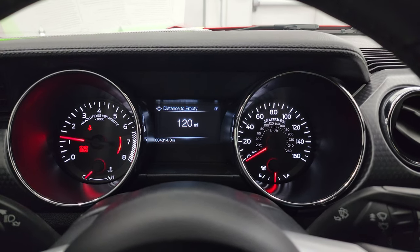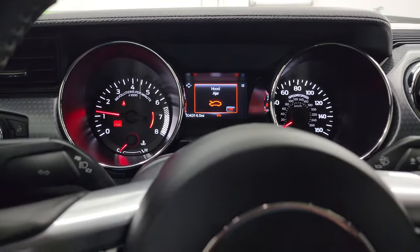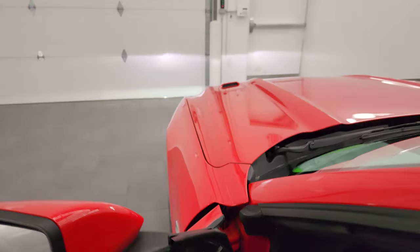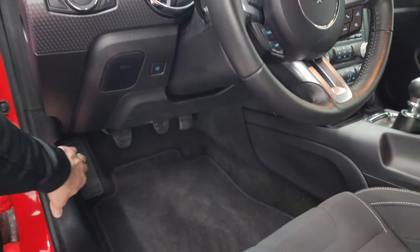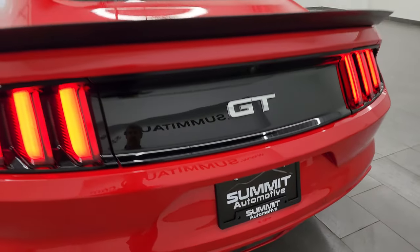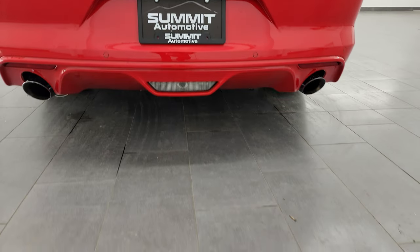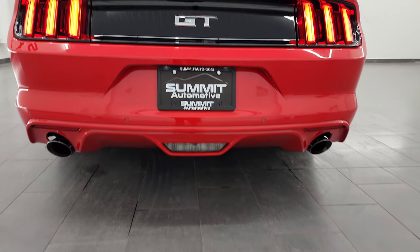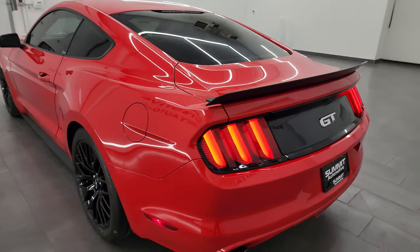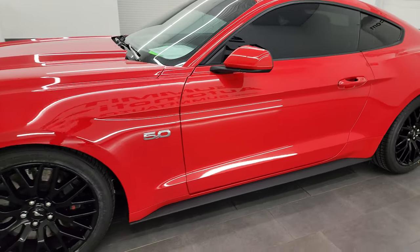It starts right up — no check engine lights or anything like that. Check out all those LED lights. And that Roush exhaust sounds really good. Check out those LED tail lamps — they look great. And when you put the turn signal on, they're sequential as well. That's really cool.